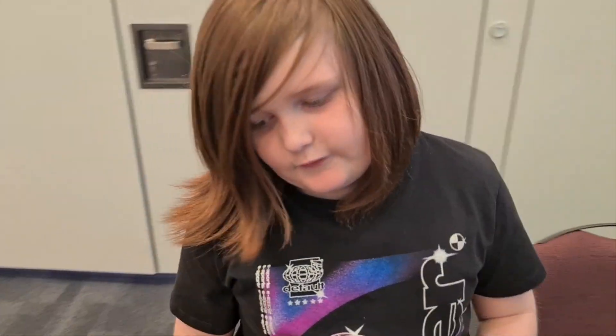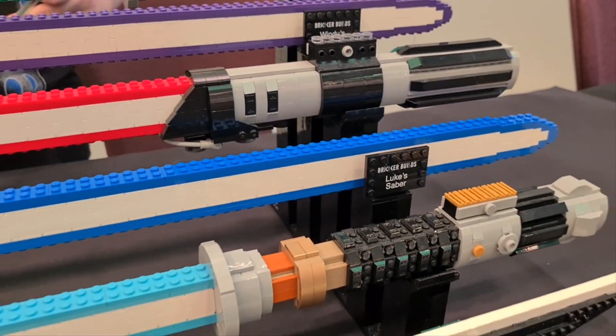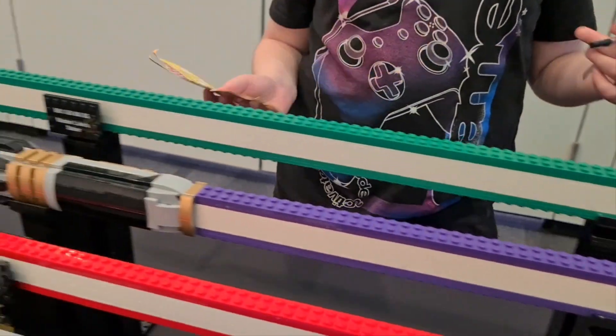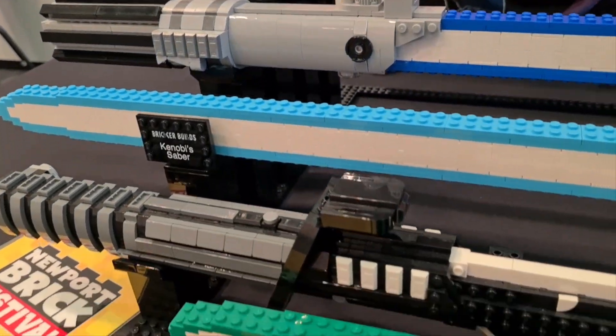Here we have some Star Wars lightsabers — more Star Wars stuff. This one is Darth Vader's. I know that because they used to have the Lego minifigures showing who the lightsabers belonged to, but they moved them. Like, why did they do that? It's insane. It's not cool.